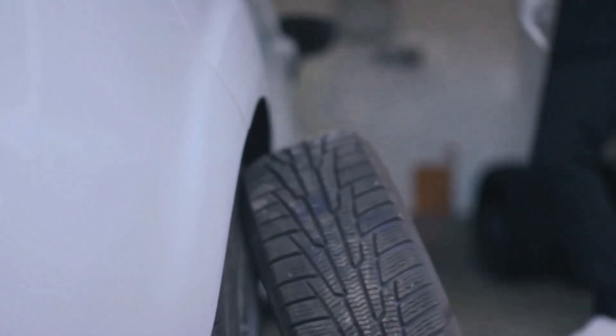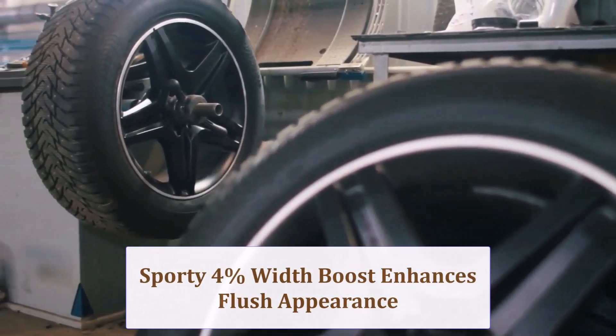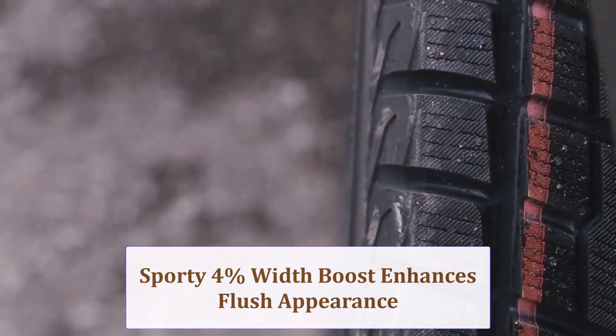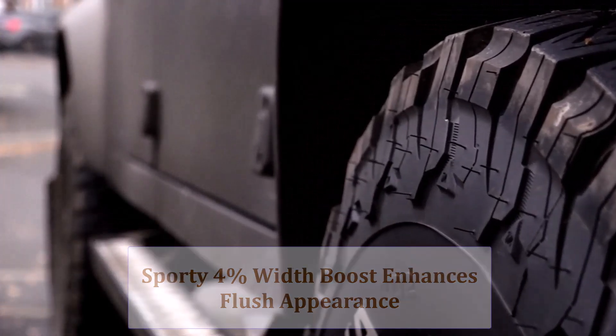Visually, the 235 section bulges the sidewalls, filling arches with a sportier stance. That tiny 4% width bump makes wheels seem flush, enhancing road presence without shouting aftermarket to purists.